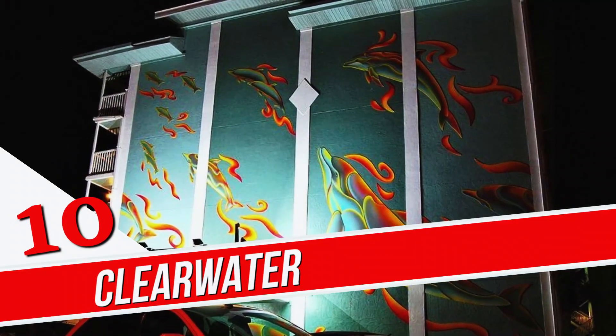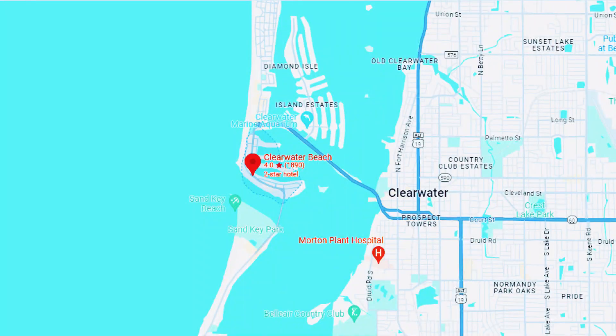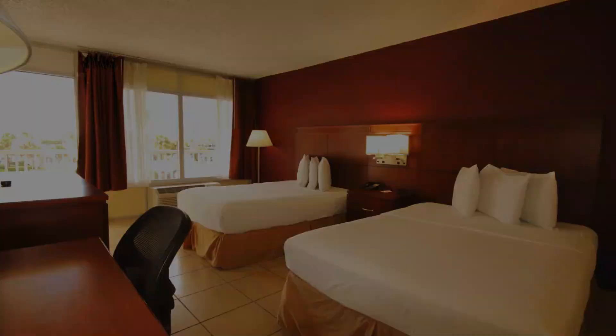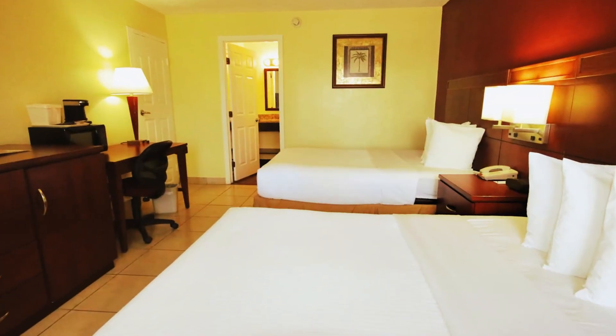Number 10. Clearwater Beach Hotel. Overlooking Clearwater Harbor, this budget hotel is a mile from Pier 60 and two miles from Clearwater Marine Aquarium. Modestly furnished rooms with tile floors have free Wi-Fi, mini-fridges, microwaves, and coffee makers.